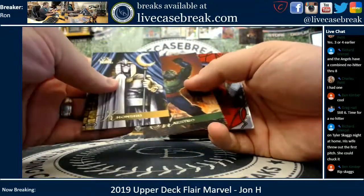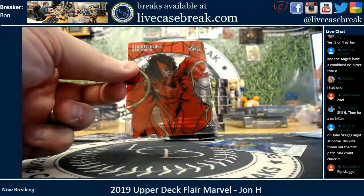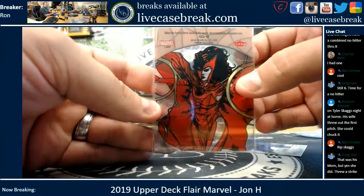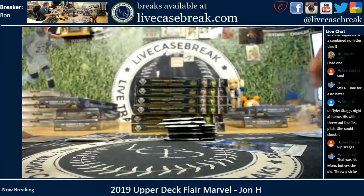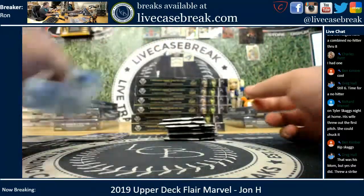Khonshu. Maestro. Nice Scarlet Witch, Stained Glass — that's number nine. And you got Drak as your short print, number 115.